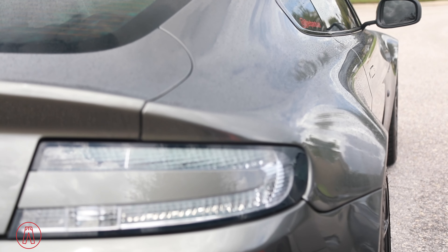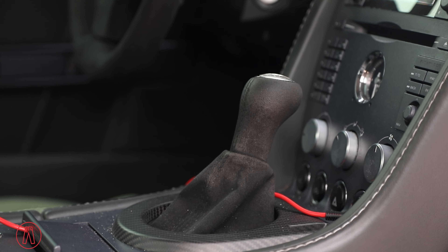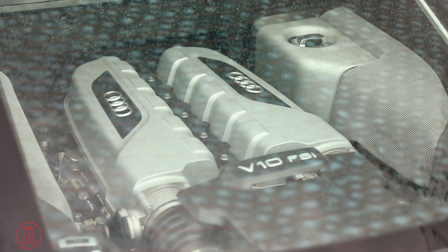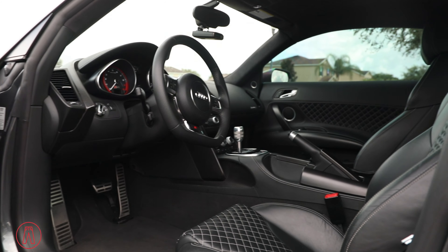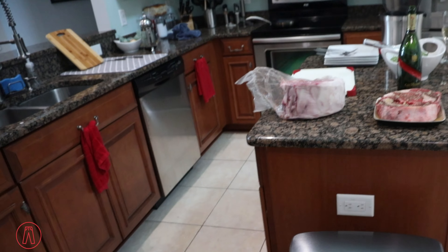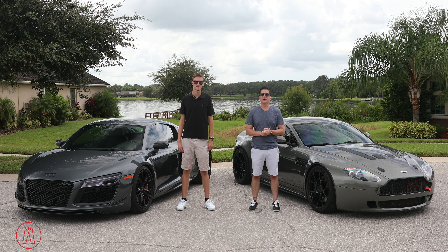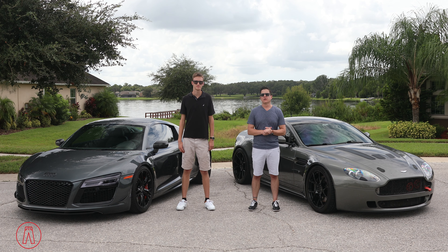Mine is a 2007 Aston Martin V8 Vantage. It has a front mid-engine 4.3-liter V8, a manual transmission, and rear-wheel drive. This is a 2015 Audi R8 V10 Competition — mid-engine in the rear and all-wheel drive. We're going to spice this video up though. We're not just comparing the cars; we've also got nearly five pounds of A5 Wagyu from Japan, and we're going to put that side by side against some American ribeyes. We need to go get some American ribeyes, so let's hop in the cars and get going.